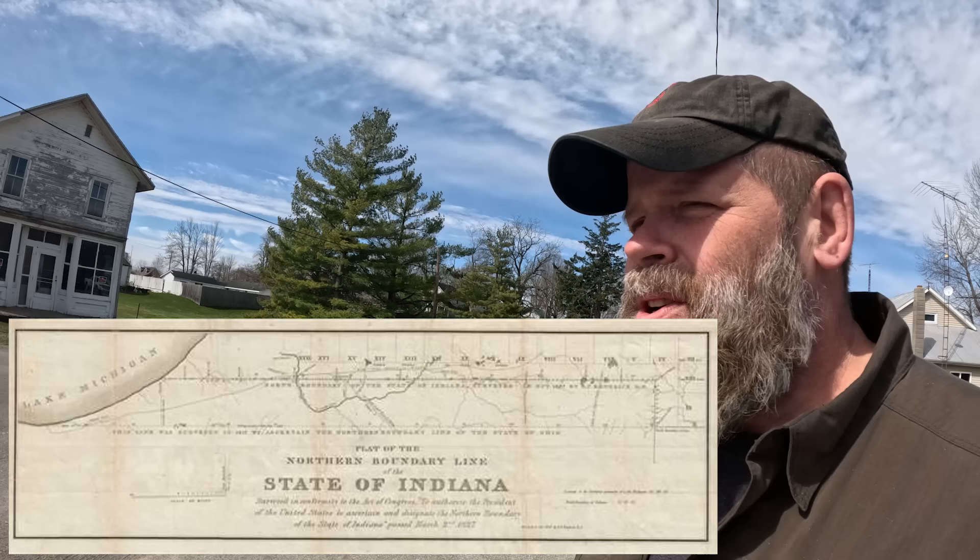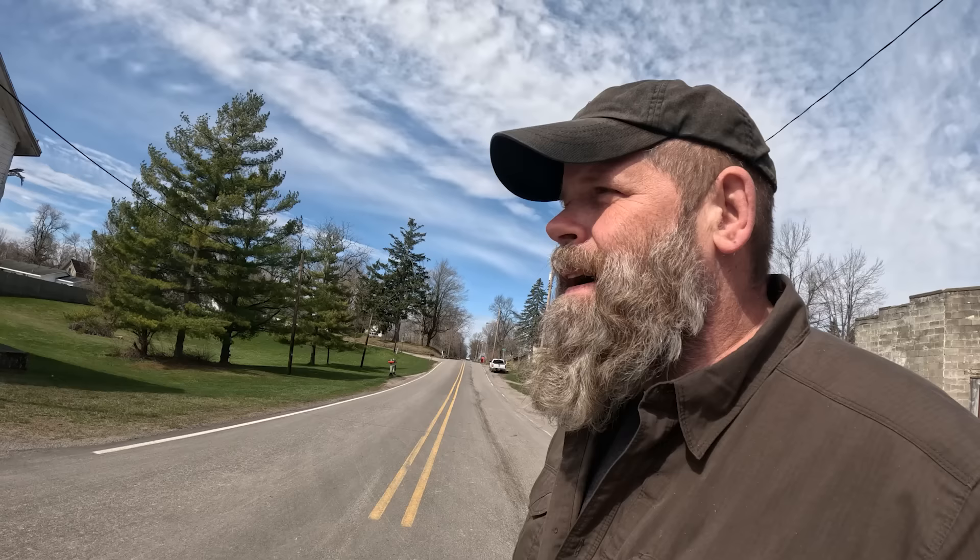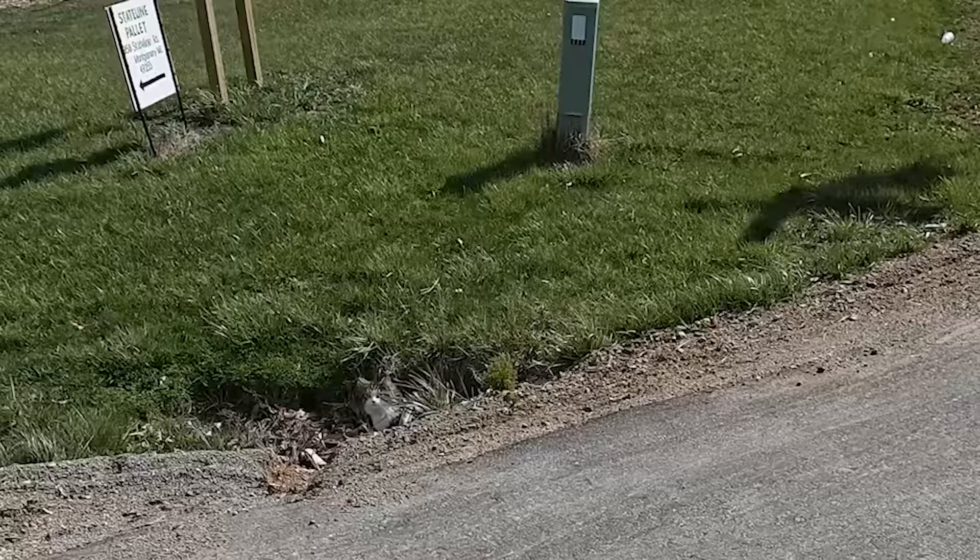The last time this border was surveyed was in 1827, and when they did that they laid wooden posts every mile for the entire border. Wood doesn't last very long when it's put in the ground, and that's the problem. Property owners and local surveyors have a good idea of where the border is, but without any official posts they officially don't know exactly where it is — and it could be off by as much as a few inches to a few feet.